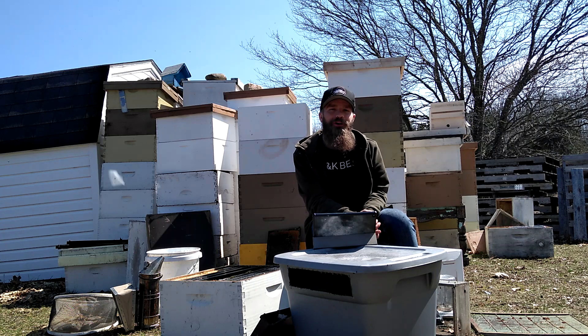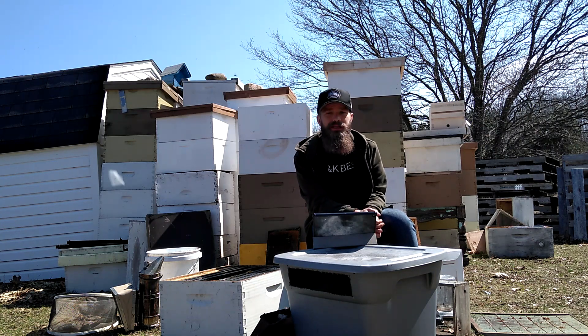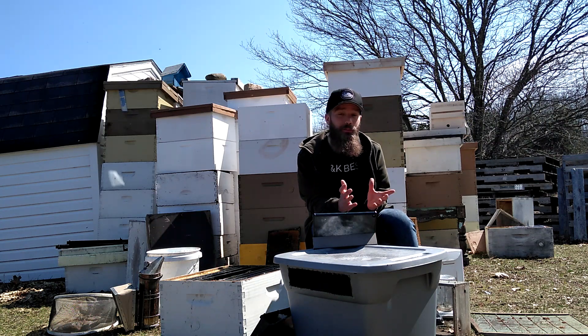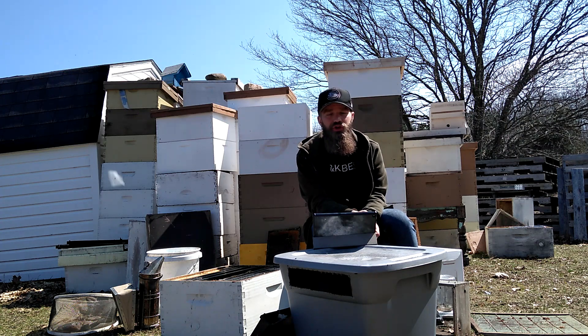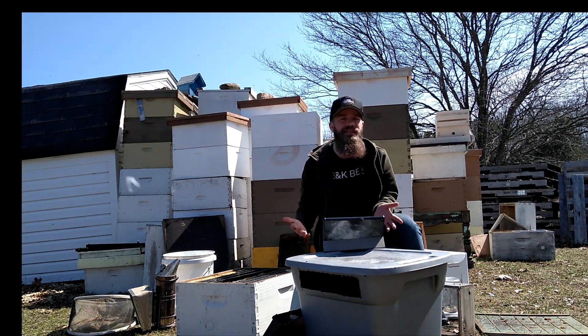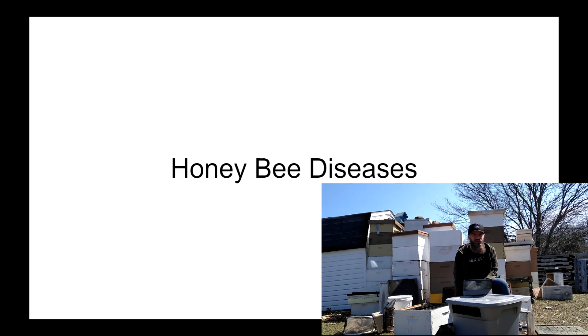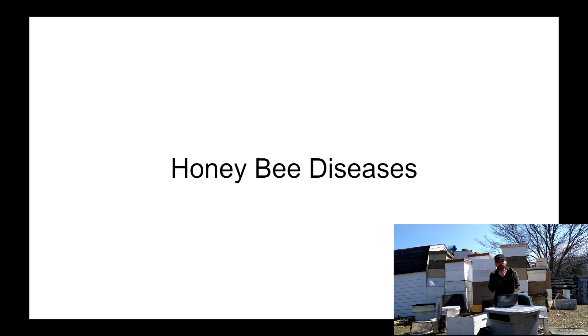Hello, bearded bee people, welcome back to Beekeeping KB's for another episode of our beekeeping crash course. Today we have the wonderful fun topic of honeybee diseases to talk about. This is an important topic and you should definitely be mindful of the various common diseases you should look out for and know what to do if you see signs of them.